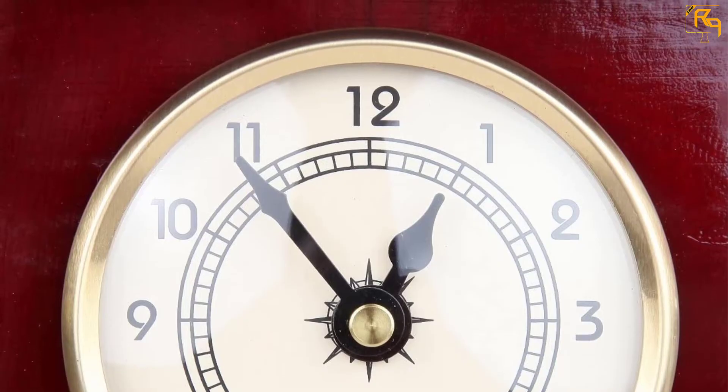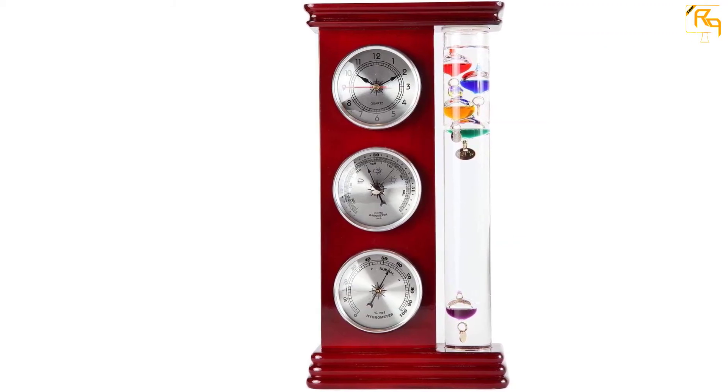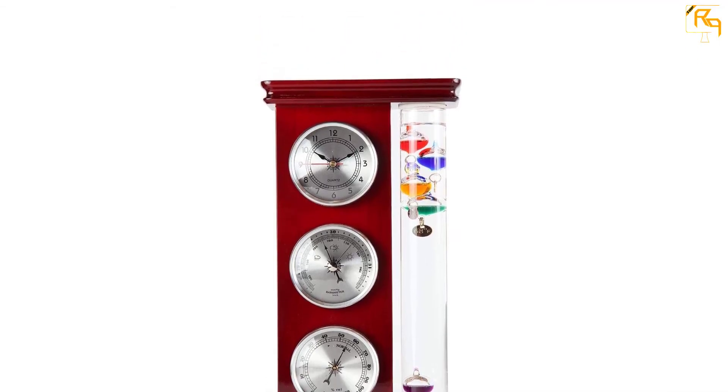This thermometer enables you to detect changes in air pressure and humidity. It is designed classically with a simple and easy-to-read face. Lastly, this is a perfect gift idea that weighs 2.15 pounds.